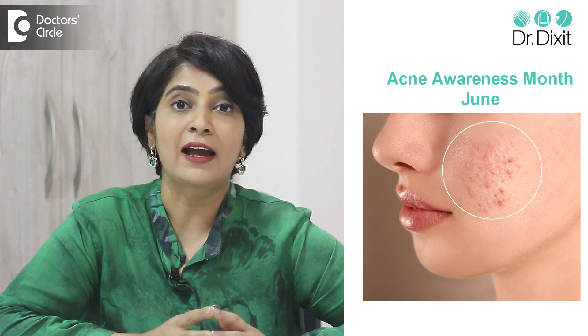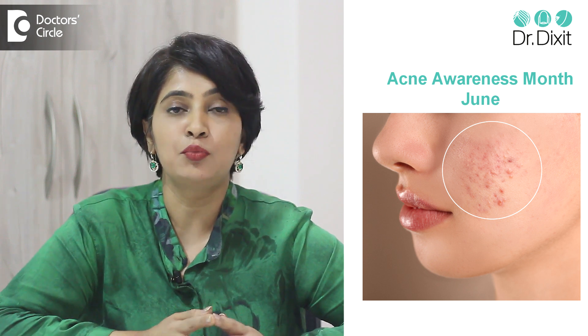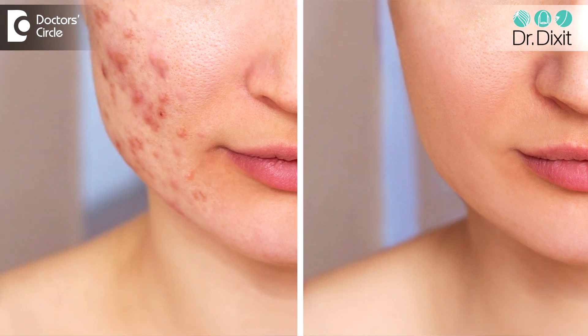As we all know, June is acne awareness month and it is very important not only to be skin aware and acne aware — you should know what is the cause of the acne. Mostly we think: is it only the diet? Is it only the hormones? Is it the genetics or the skin type? Is it the lifestyle or the stress? But we should understand that the dermatologist knows what is the cause of the acne, and once you get to the root of the problem, you can address most of your acne issues. So stay healthy, have great skin, and always consult your dermatologist for the best skin care routine.